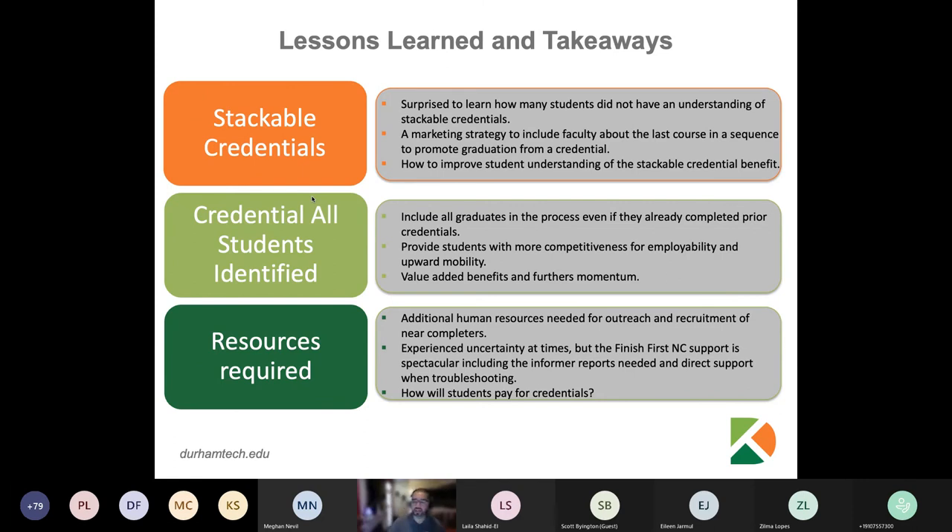How do we strategically involve faculty in this process? There are courses that are sequential in nature where, at the culmination, students are typically eligible for some type of certificate or degree. How do we involve faculty to say: when students are about to complete this class, include something in your syllabi letting them know — if you've completed all these courses, you're eligible for this certificate, go ahead and apply for graduation.